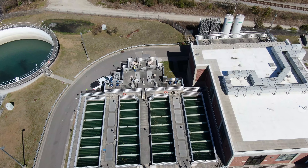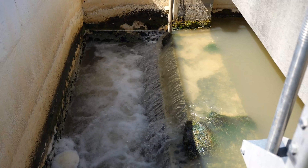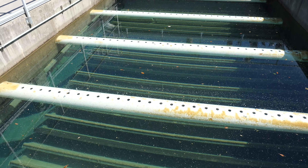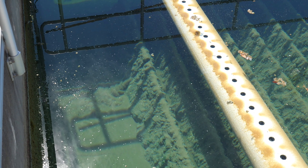Once water arrives at the plant, it is injected with ozone and mixed with chemicals that will allow the treatment reactions to take effect. In these basins, called super pulsators, the water is settled to remove solids, turbidity, organic materials, and other contaminants.